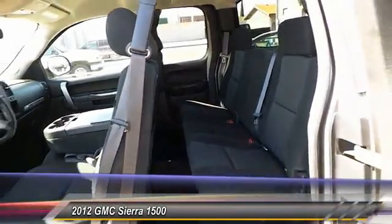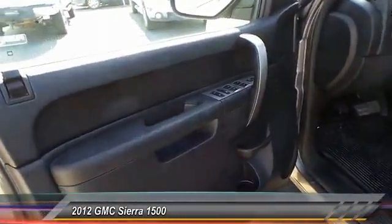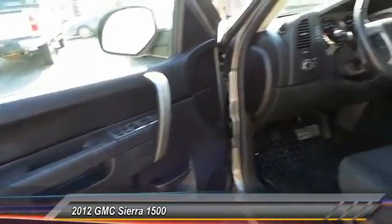That combines high max hauling capability with precise control. This vehicle has less than 50,000 miles. Here are some of this vehicle's great options.